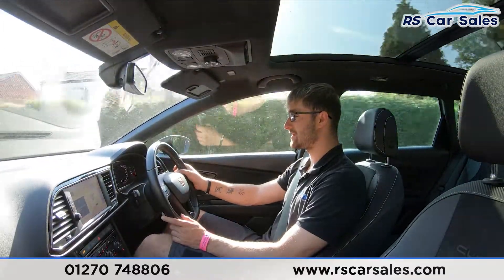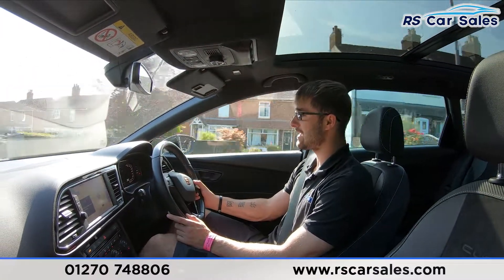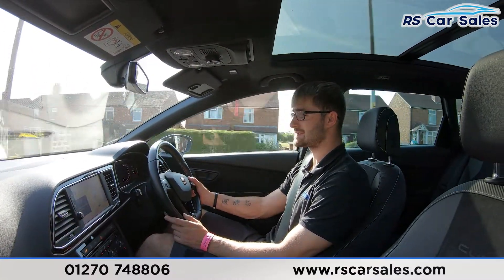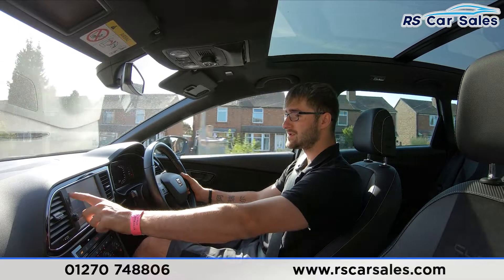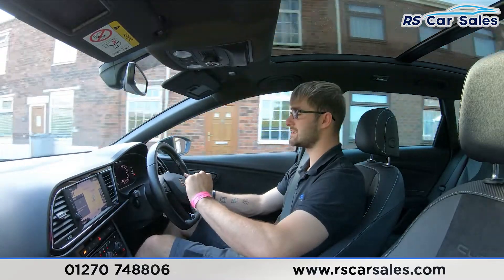I do have the digital dash in front — a nice addition to have. You can also find your lap timer and all other different settings on there as well. You can also have your satellite navigation map and change it from the central screen to display on the digital dash. Very cool addition to have.